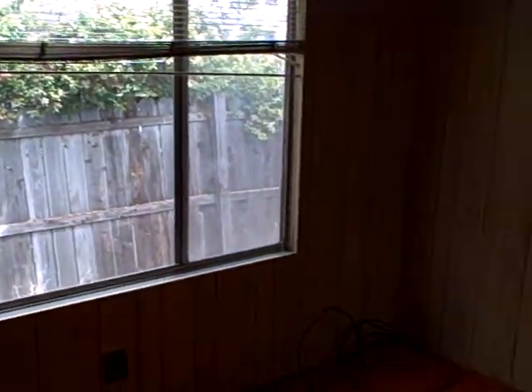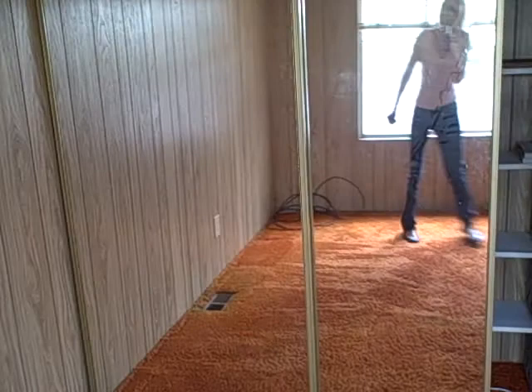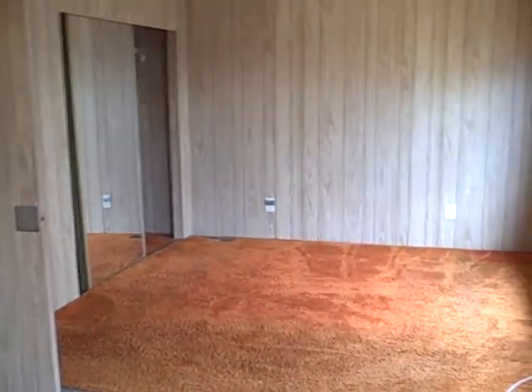This is a bedroom back here. Very large room — it's almost the size of two small bedrooms. It probably was, because there's like a partition here on the ceiling and the floor.